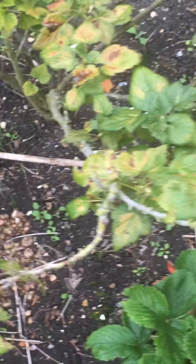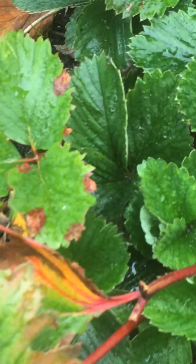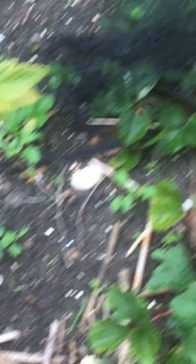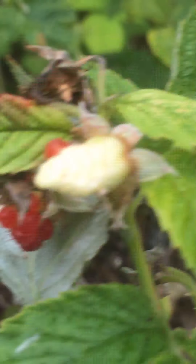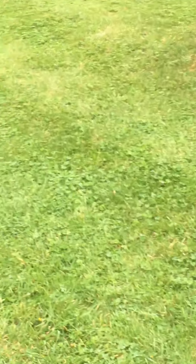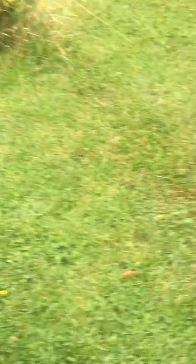Over here we have the runner beans. If you look closely, the runner beans go round and round and round the pole. Look how they tangle up the pole — can you see them climbing up until they get to the top? Now at the moment they've got red flowers. Those red flowers will turn into beans, and here we have one that's already turned into a bean. They're called runner beans — why they are called runner beans I have no idea. Maybe because they run up and up and up the pole. Who knows.